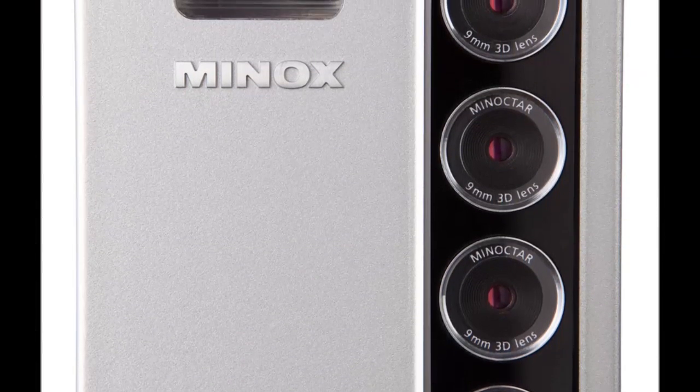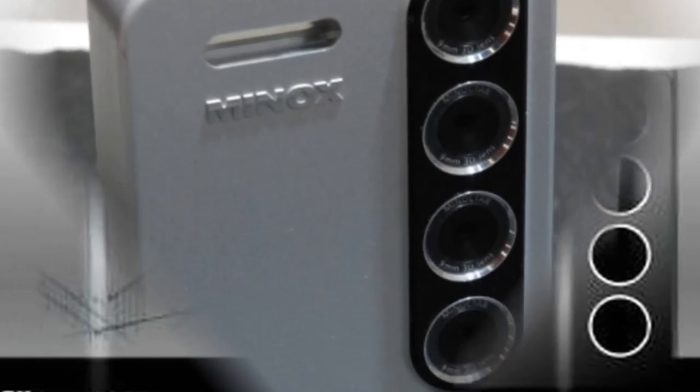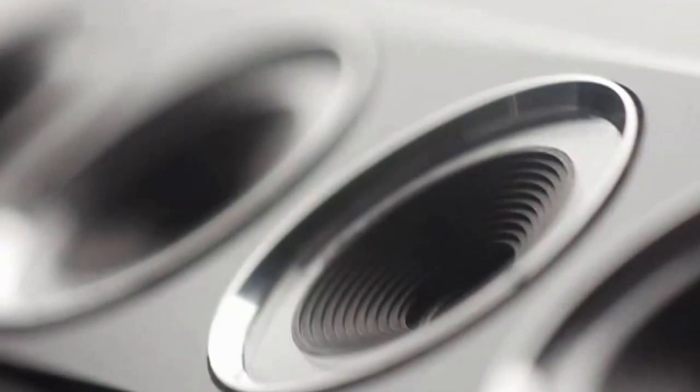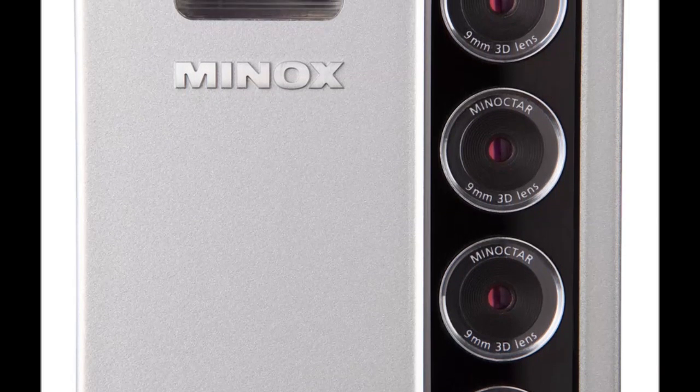Four lenses means four sensors, and apparently they're all 5 megapixel chips. With all lenses set at a fixed 9mm focal length there's no zoom capability. The camera saves the final image as a Navi file, suggesting some millisecond magic that creates a 3D effect.